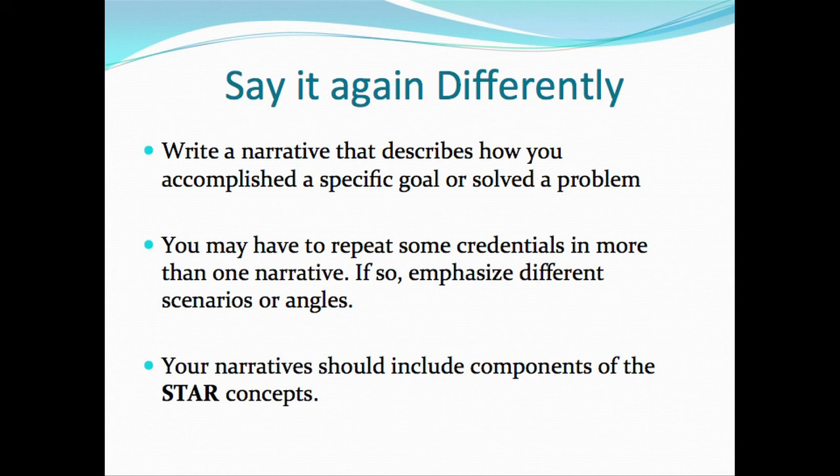If you have several different topics, projects, or accomplishments and achievements, use various and different types of accomplishments for different KSAs you're responding to, because you want to paint a picture of all the things you've done. Talking about a variety of things gives a broader perspective of what you bring to the table.